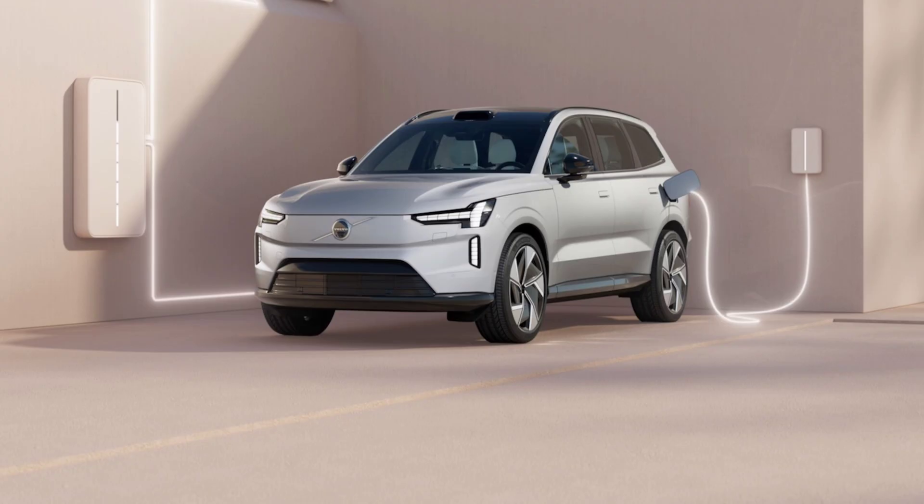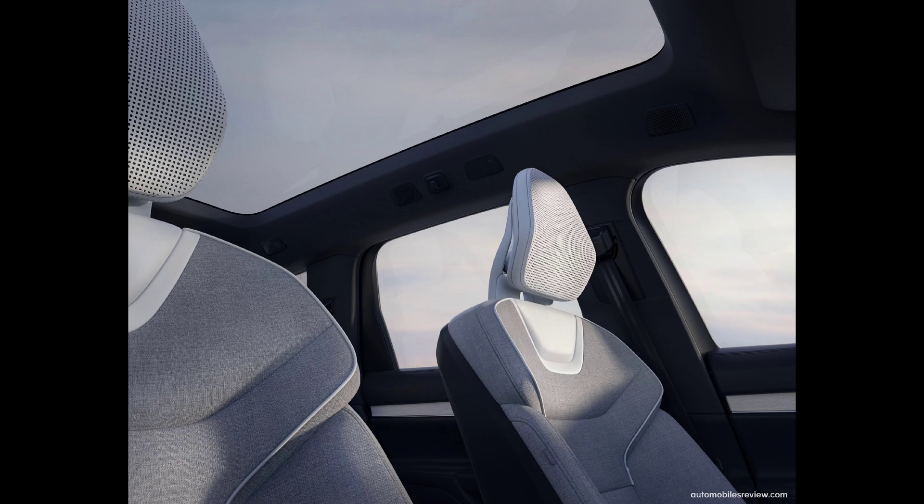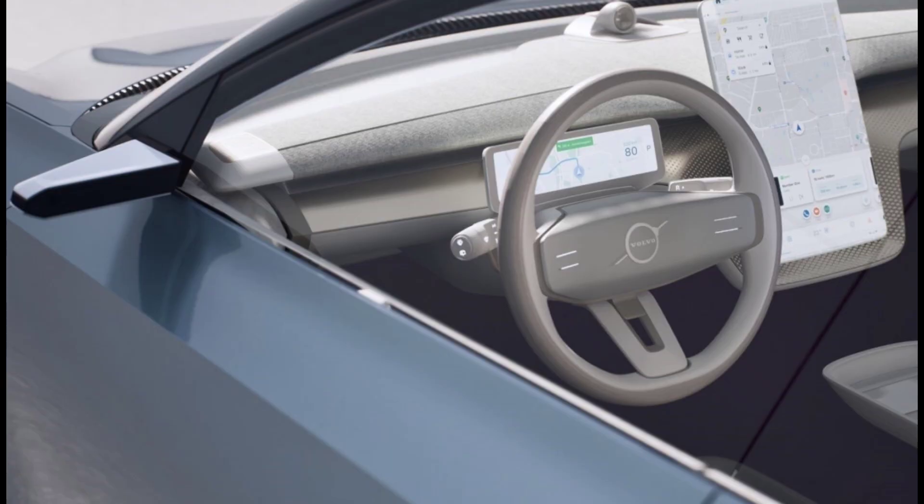It is the first Volvo to be truly defined by its software, says Volvo CEO Jim Rowan. The tech comes from NVIDIA, Qualcomm, and in-house software development for core functions including safety, infotainment, and battery management, all of which can undergo continuous upgrades with over-the-air updates.